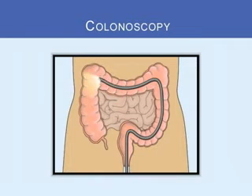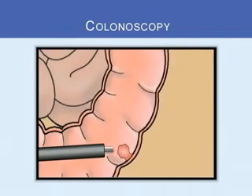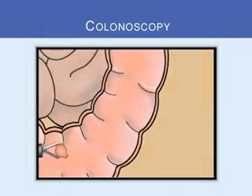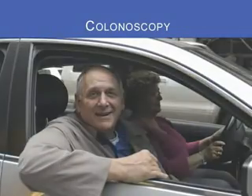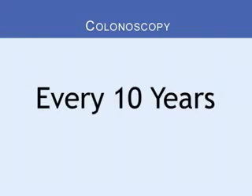The doctor uses the tube to look for polyps. If this test finds polyps, they can be removed easily. You may still be sleepy for several hours after the test is finished, so you will need to have someone take you home. Usually, the colonoscopy test can be done every 10 years.